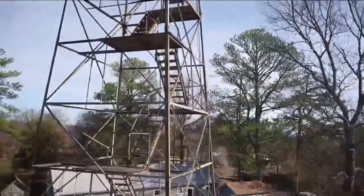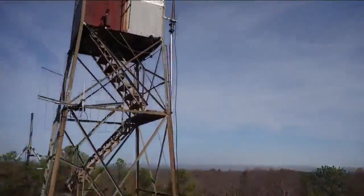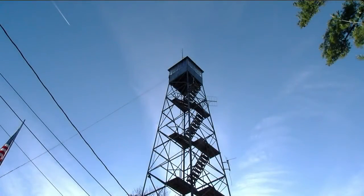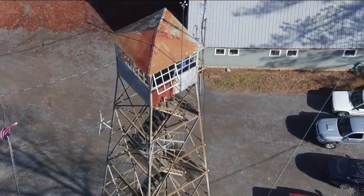Towers began disappearing in the 80s. People using cell phones put them out of business, leaving these abandoned. It's a piece of technology that time was passing. It will eventually pass, and then there'll just be monuments to history.